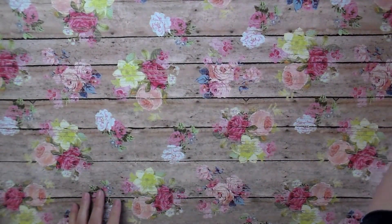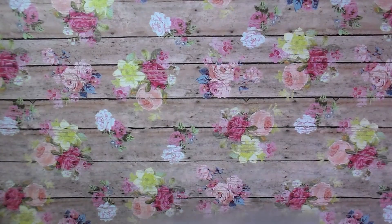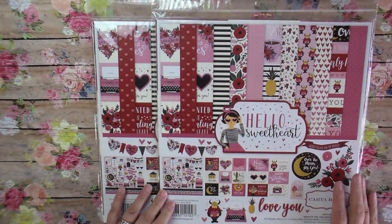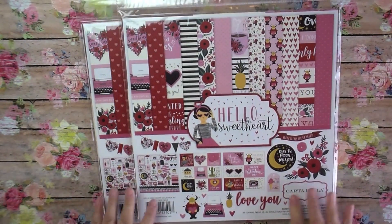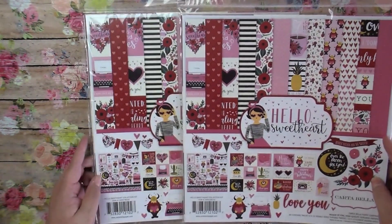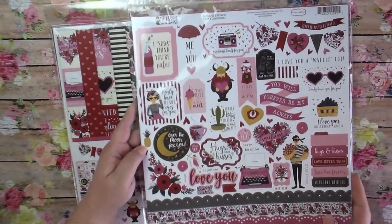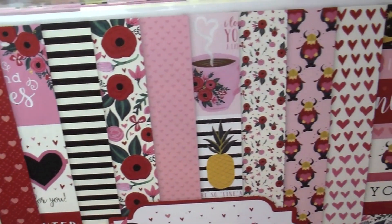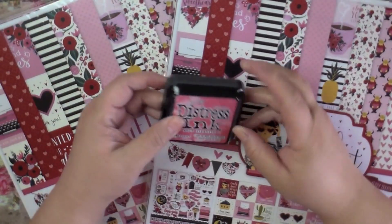Next, I got some stuff from scrapbook.com. I got two of the same collection — the Hello Sweetheart collection by Carta Bella. I'm a huge Carta Bella fan; I recently discovered their paper and I love it. I ordered these a while ago and I'm planning some really cute Valentine's projects. Here's the sticker sheet — let me get you a close-up on all the designs. It's just so girly and so pretty!